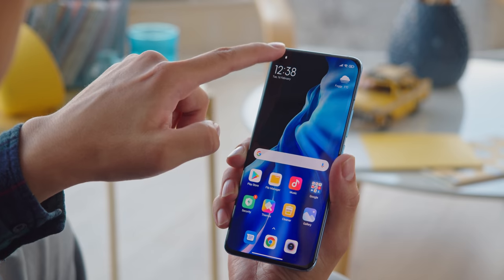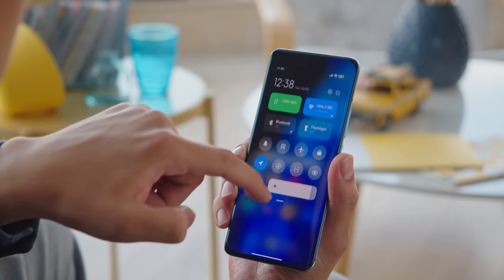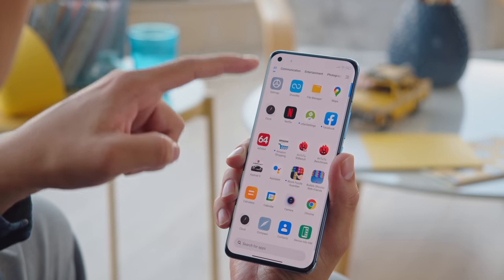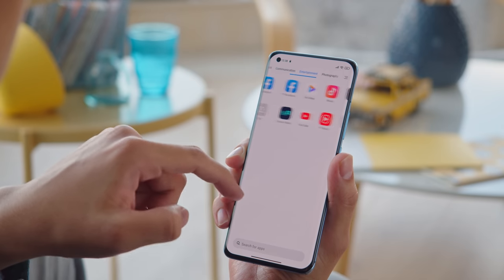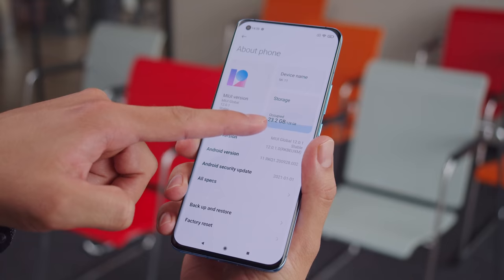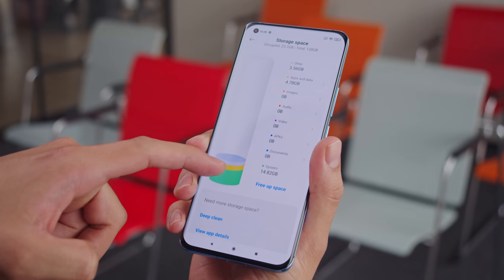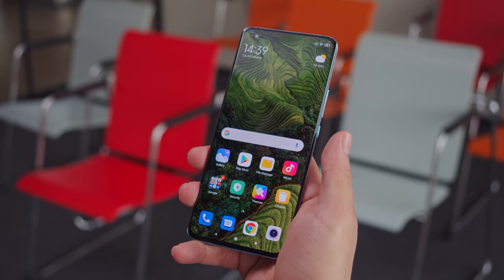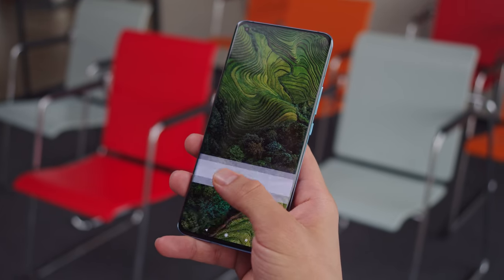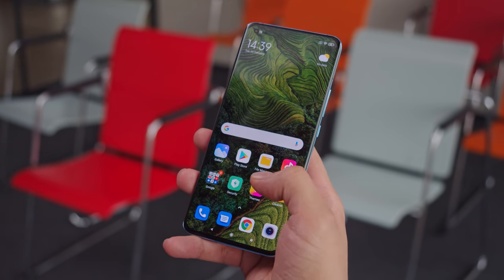The notification shade can be split into a notification center, accessible from the left corner of the screen, and a control center on the right. You also have access to an app drawer which holds and organizes all of your apps, or you can opt to keep everything on the home screen. You get 128 or 256 gigs of storage on the Mi 11, but storage isn't expandable. Waking up and unlocking the Mi 11 is done with an under-display optical fingerprint reader — it works pretty well, though these days it's not the fastest around. The fingerprint scanner is also supposed to be able to read your heart rate, but the feature isn't available right now and is supposed to come with a future update.